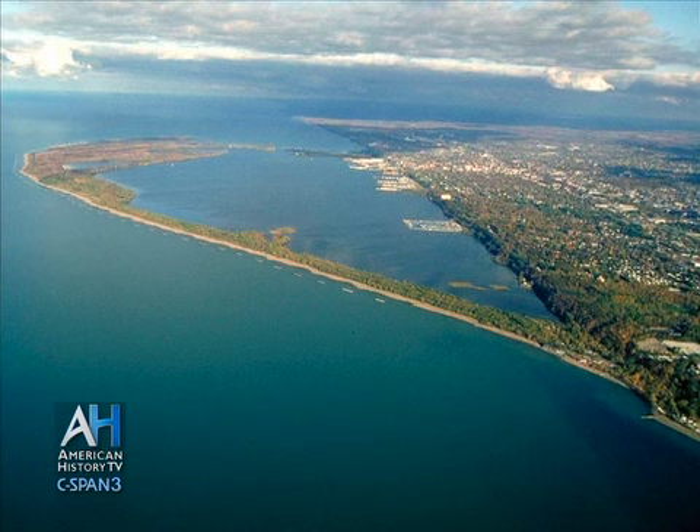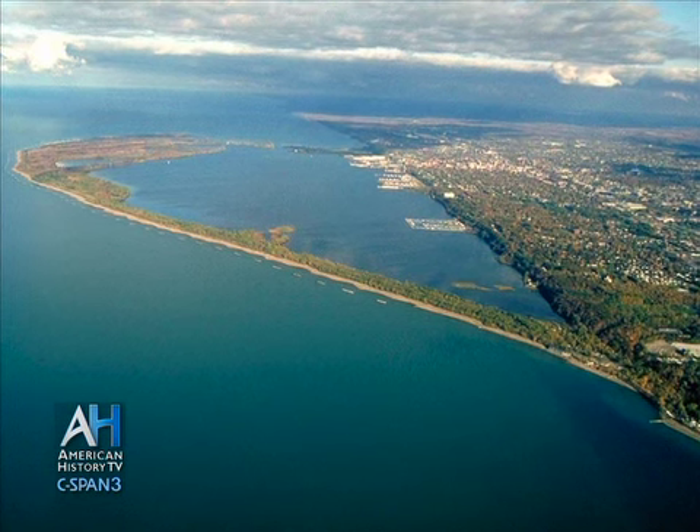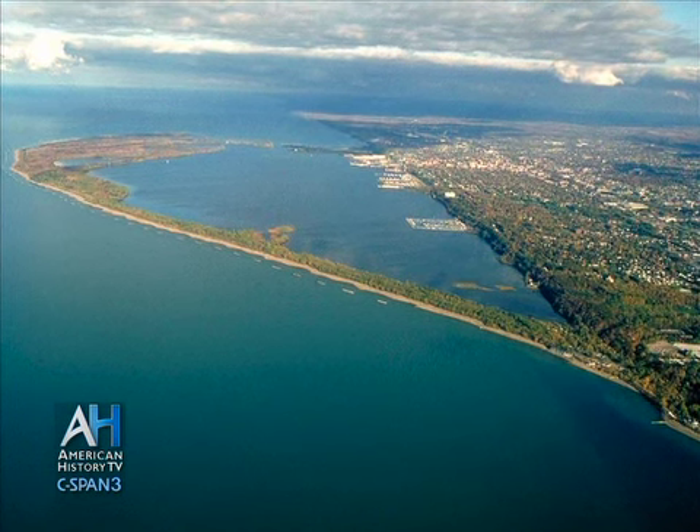Presque Isle is a really interesting, unique landform. This peninsula sits up on top of what geologists hypothesize as a glacial moraine. Lake Erie and the other Great Lakes were formed about 14,000 years ago when a glacier covered this area. As the glacier melted, the water trickled out and formed the Great Lakes, and left a whole lot of rubble — stones, gravel, and sediment — that stayed in one area, in the central basin of Lake Erie, which is where we are now.